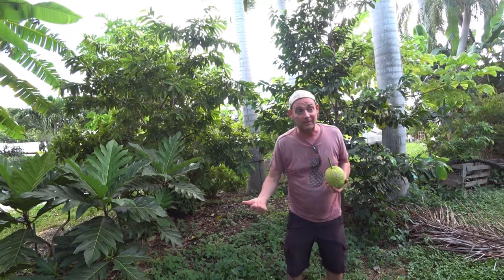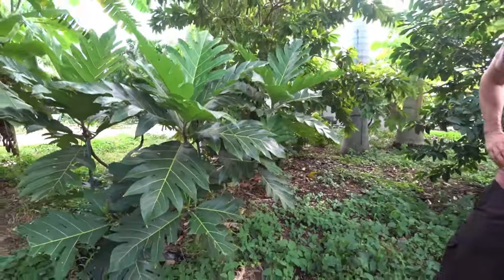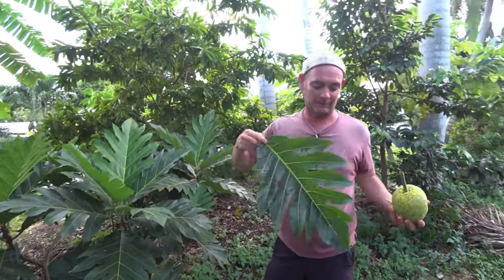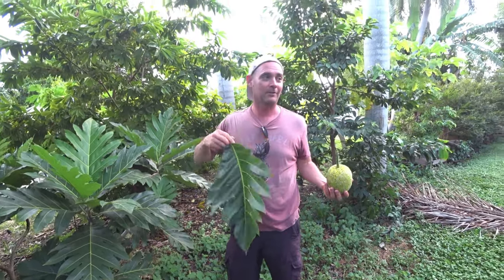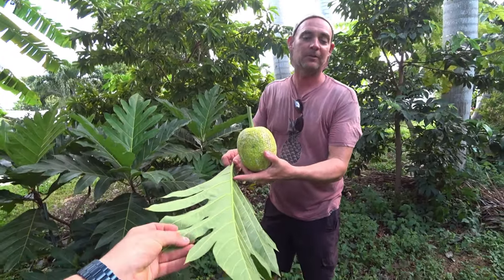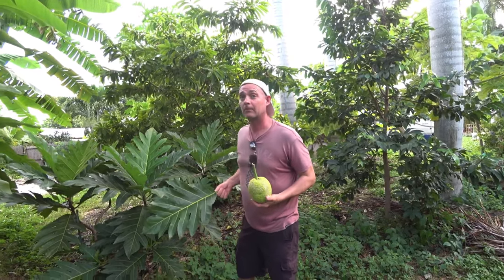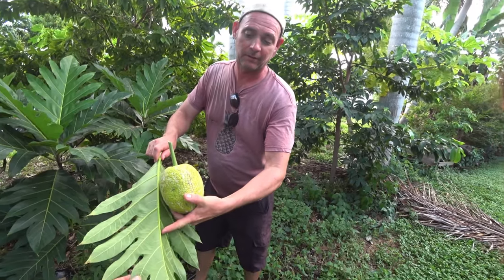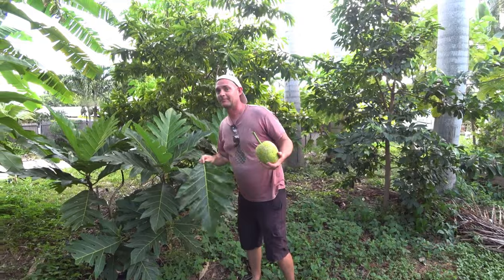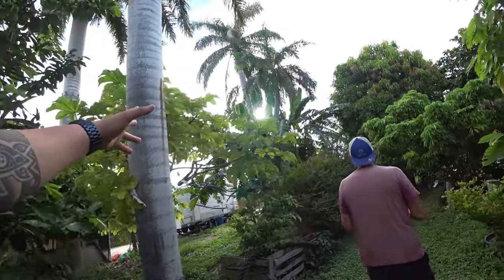Deer will eat breadfruit when young, but once the leaves mature they become like velcro on the backside — the microscopic hairs deter animals. Those same hairs are a skin irritant and can bother sensitive people, so Patrick usually wears long sleeves when working with breadfruit. It's like the original velcro — someone joked you could make spiderman gloves from it.